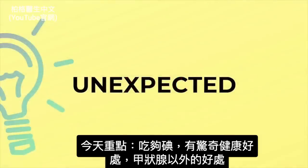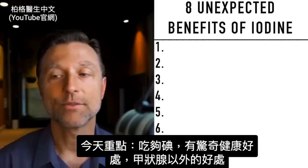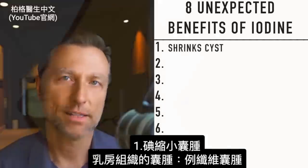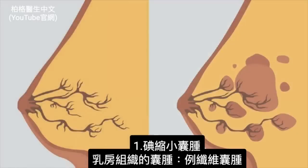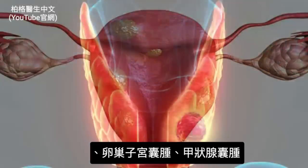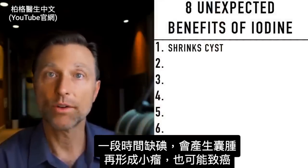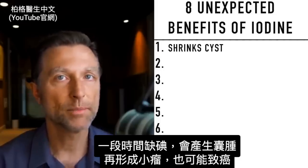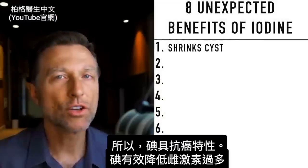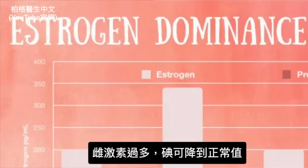What I want to show you are all the unexpected benefits of having sufficient iodine that really don't have a lot to do with the thyroid. Number one is its ability to shrink cysts — cysts developing in the breast tissue like fibrocystic breast, cysts on the ovaries, cysts in your uterus, and even cysts on the thyroid. Without enough iodine over time, these cysts develop into nodules and can develop into cancer — that's why iodine has anti-cancer properties. Iodine is also really good at regulating estrogen dominance; if you have too much estrogen, iodine can help bring that down to a normal level.